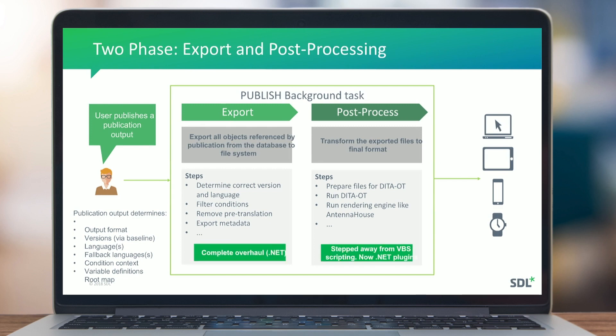The complete overhaul rewrote the entire export process in .NET. For the post-process phase, we stepped away from VB6 scripting and are now using .NET plugins.